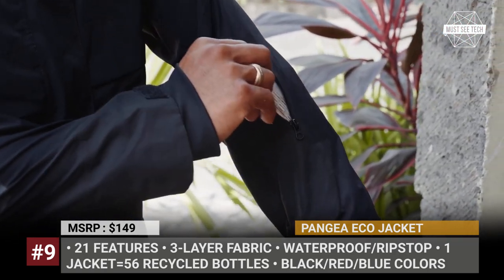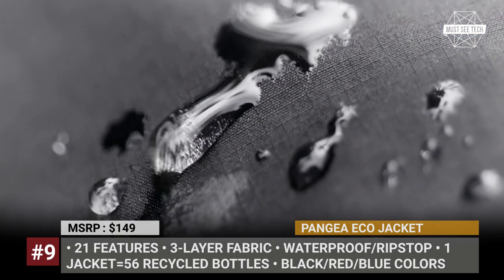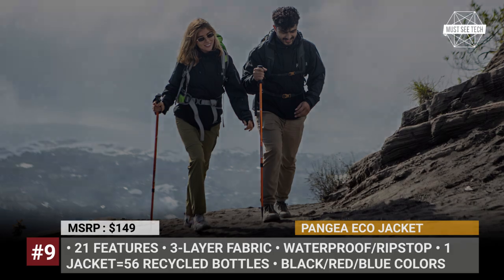The manufacturing process of the Echo Jacket uses 56 recycled plastic bottles. The resulting three-layer material is waterproof and breathable, ideal for temperatures between 50 and 77 degrees Fahrenheit.